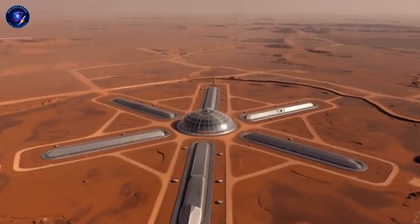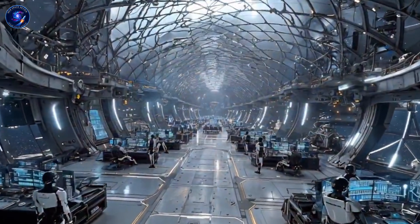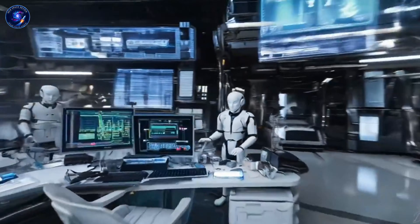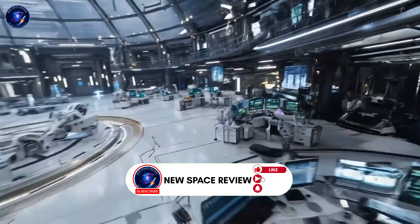For decades, every Mars base design looked the same—modules, assembly, underground construction. Then Musk proposed something radical—land Starship vertically, tip it horizontal, instant base. No legs, no building required.